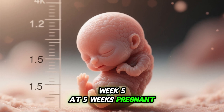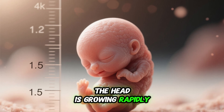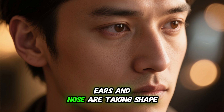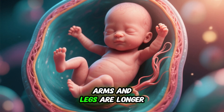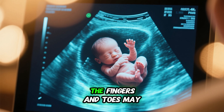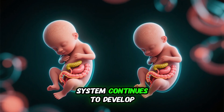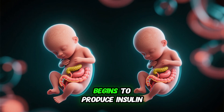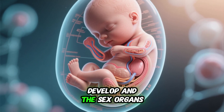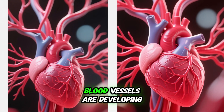Week 5: At 5 weeks pregnant, the embryo is about 1.5 inches long and the head is growing rapidly. The brain is developing quickly and facial features such as the eyes, ears, and nose are taking shape. Arms and legs are longer and more defined, and the hands and feet are starting to form — fingers and toes may even be visible on an ultrasound. The digestive system continues to develop and the pancreas begins to produce insulin. The reproductive organs continue to develop and the heart is beating faster as the blood vessels develop.